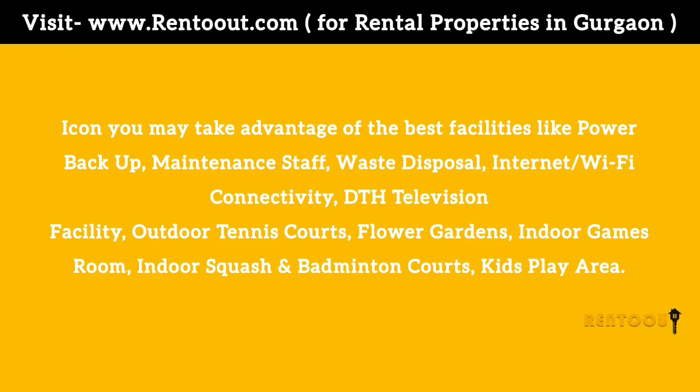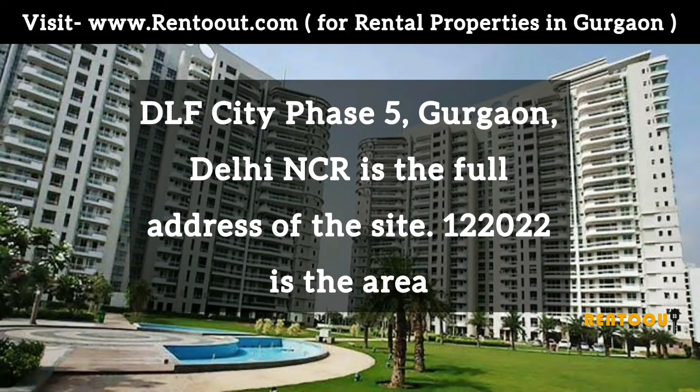At Icon you may take advantage of the best facilities like power backup, maintenance staff, waste disposal, internet and WiFi connectivity, DTH television facilities, outdoor tennis courts, flower gardens, indoor games rooms, indoor squash and badminton courts, and kids play area. Located in DLF City Phase 5, Gurgaon.